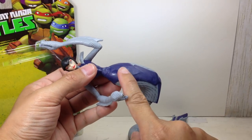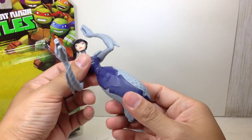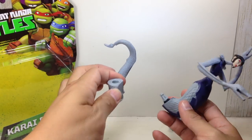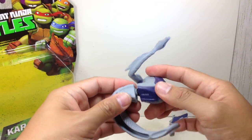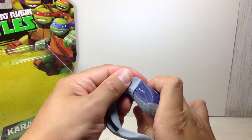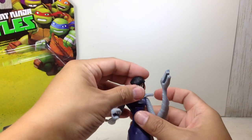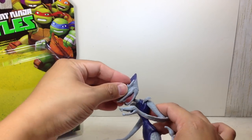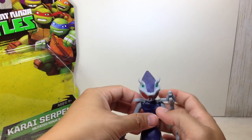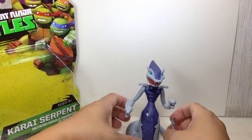Look at that — there's a white patch here, there's a shiny patch right there. I guess you just stick this in. And there you go — there is Karai in her serpent mode.